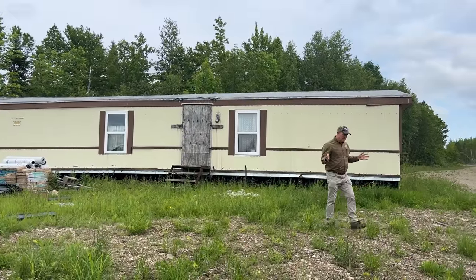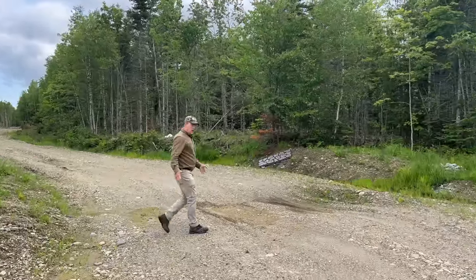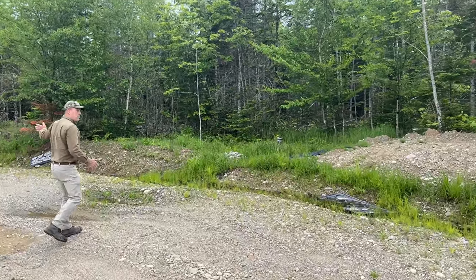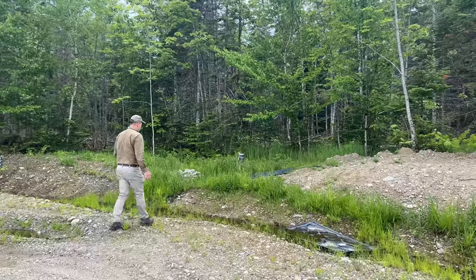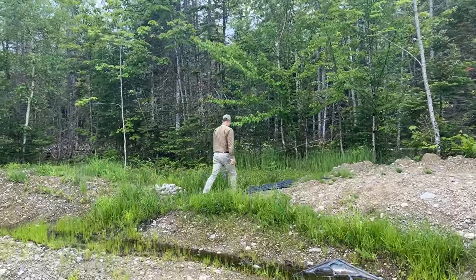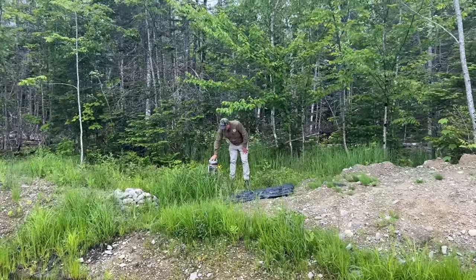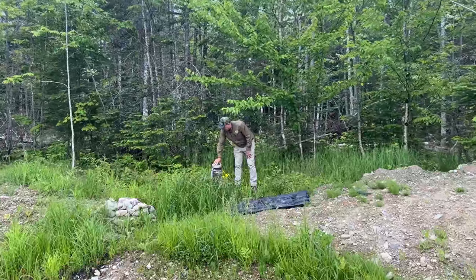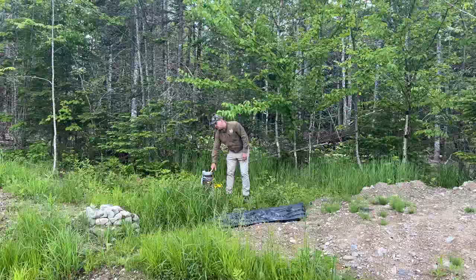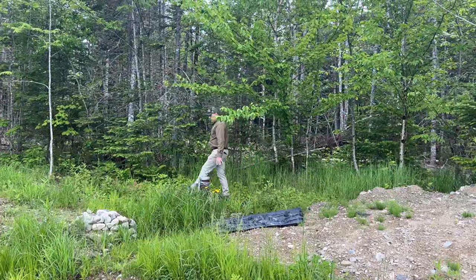The improvements to the property include this well over here. We have a drilled well — the driveway comes in from the road, goes around the right side of the mobile home, and over here on the right side of the driveway is the well. It looks like it's putting out plenty of water; there's actually water percolating up out of the ground around it. According to the well cap, it was put in by Sam Dunham of East Corinth, Maine. That's an eight-inch casing, full drilled well.